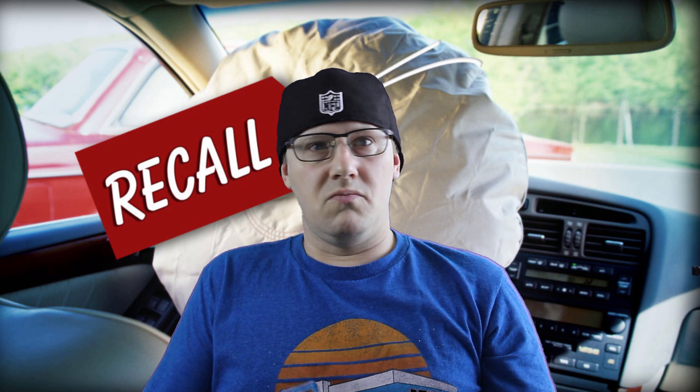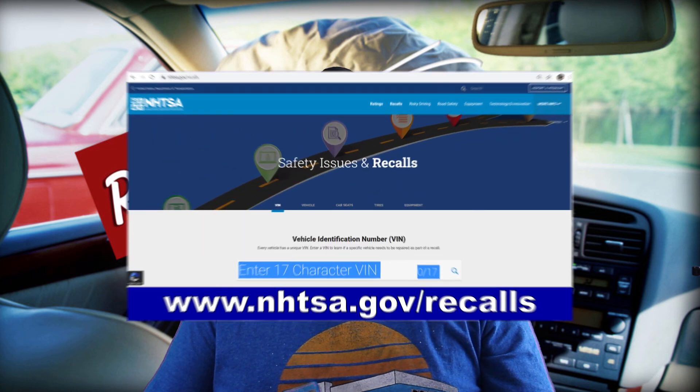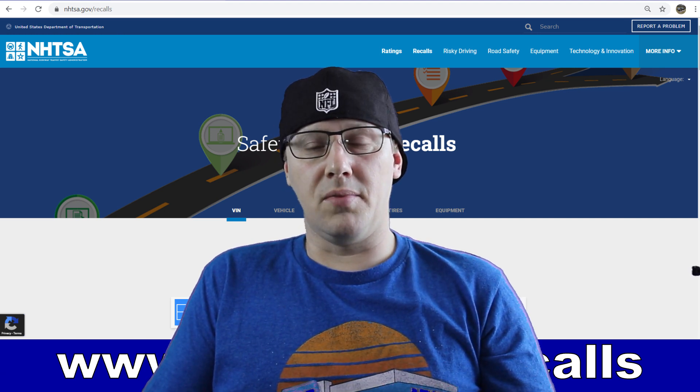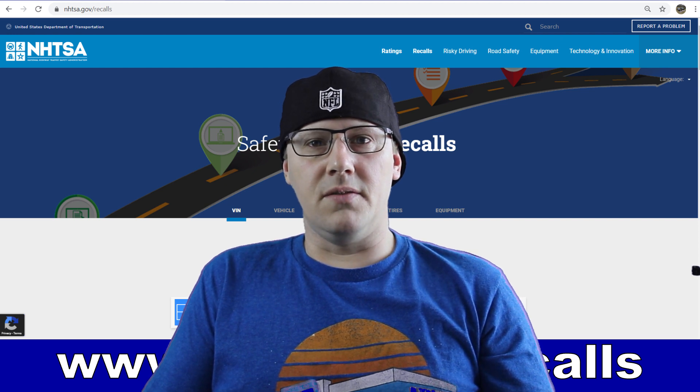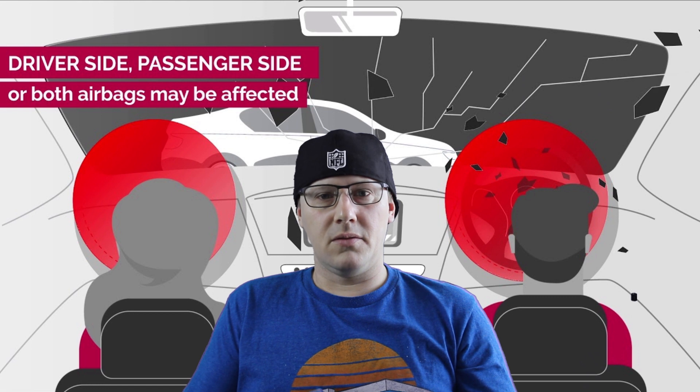Hey guys, welcome back to Softbeat Motors, I'm Cory. Before we get into the video, there's been a lot of recalls on airbags in just about most manufactured vehicles nowadays, and I think it's really important that you guys go to the National Highway Traffic Safety Administration's website, run your VIN number, and see if you have any open recalls. Get those airbags checked and replaced if needed. We have a saying where I work: don't risk it, fix it, because it could be your life or somebody in your family's life that you save.